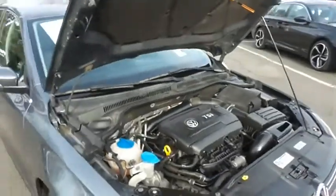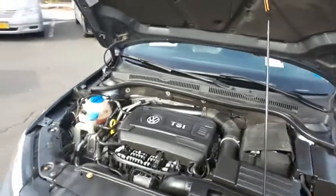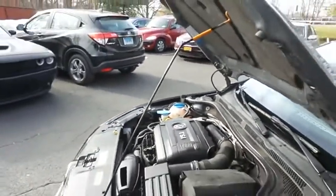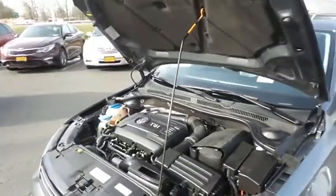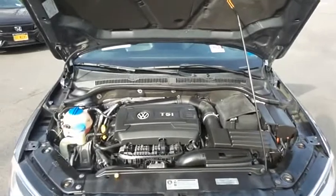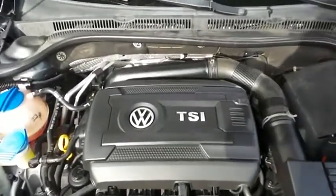The Volkswagen 16-valve dual-overhead cam turbocharged 1.8 liter 4-cylinder engine has plenty of power. This Jetta is a blast to drive with the 5-speed manual transmission, and it gets 36 miles per gallon on the highway.